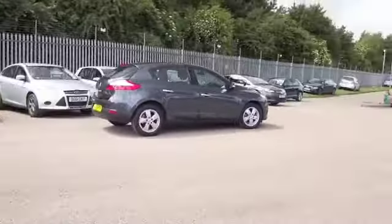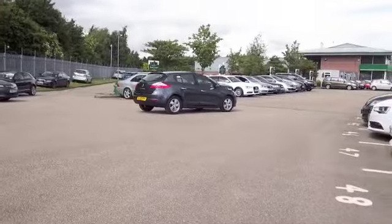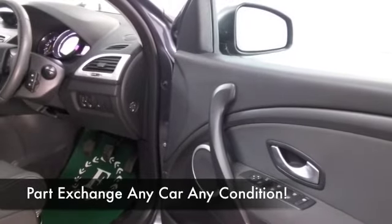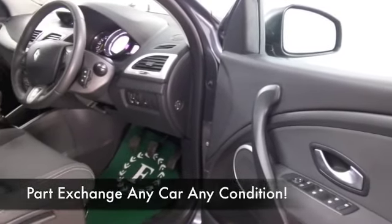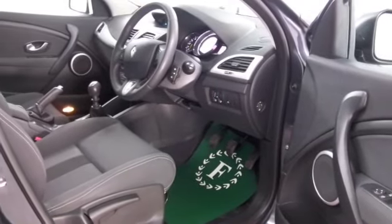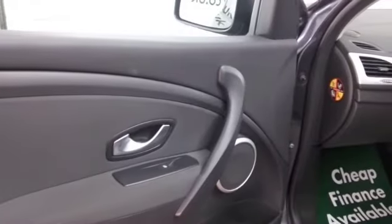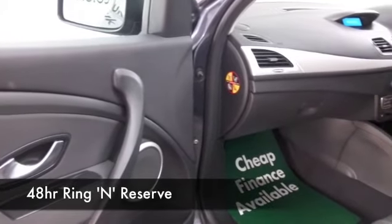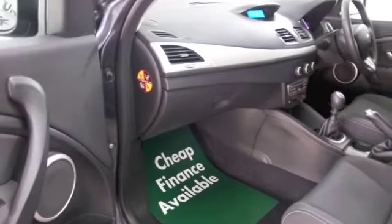This one has a great spec as well. It has a very smart interior. You do sit fairly low down in these cars — they're quite low-slung — but easy to get in and out of. All-round airbags, air conditioning, power-assisted steering, CD, radio — so all of that's there for you, and as I say the icing on the cake is sat-nav.